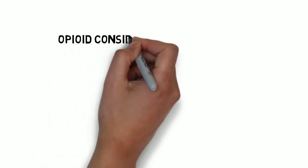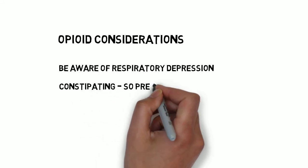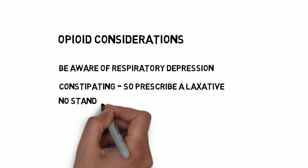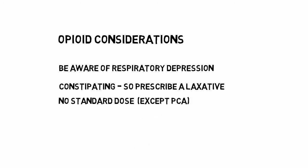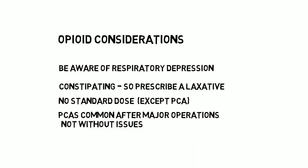All opiates have the same broad side effects and issues. They can cause profound respiratory depression in excessive doses. They are very constipating, and anyone receiving more than a few doses should be prescribed a concurrent laxative. As an FY1, there is no standard dose for the majority of opiates. It is influenced by patient size, weight, age, previous opiate use and exposure, and the severity of their pain. Reassessment of the patient's pain following initial dosing is therefore extremely important, and titration to effect is crucial. The exception is patient-controlled analgesia devices, which are all set at a standard rate and dose.